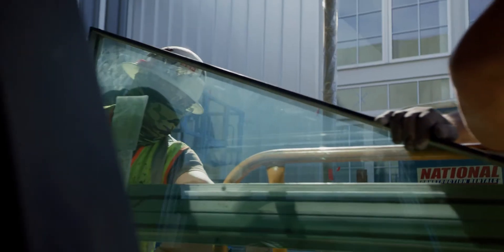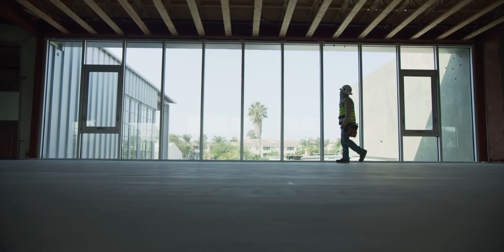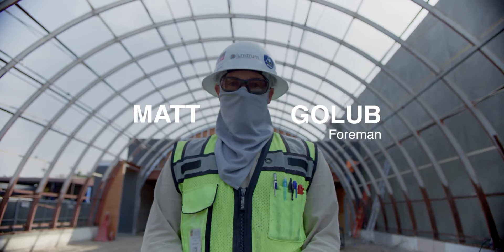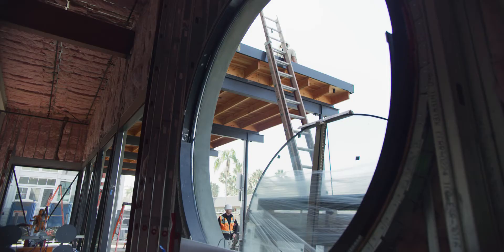Here we are in Carlsbad State Street Commons. It's a mixed-use retail space and restaurant space. Lots of custom stuff — some fabricated windows, big angled windows, a circular window.